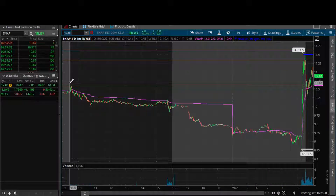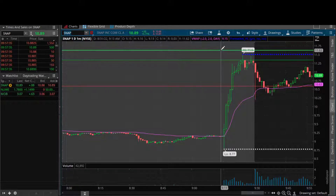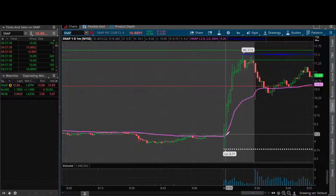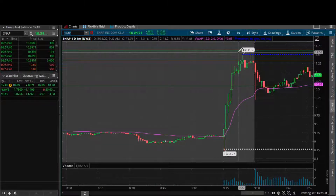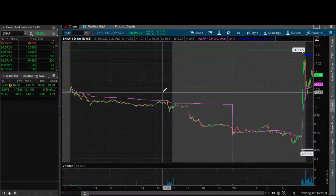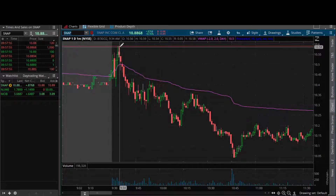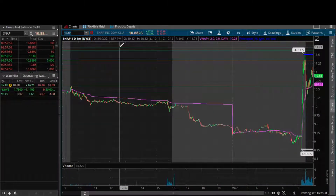So why did SNAP catch my attention? Number one is the pre-market trend. Consider this strong - yes, absolutely. This is a strong pre-market trend with a really nice rip right before the bell. Do we have any key levels? For the larger time frame we don't have key support levels in here, but we did have our intraday level - yesterday's highs. That's our key level at 10.59.